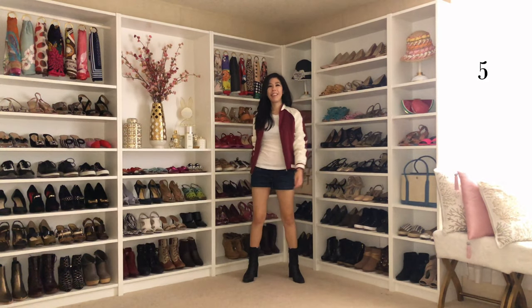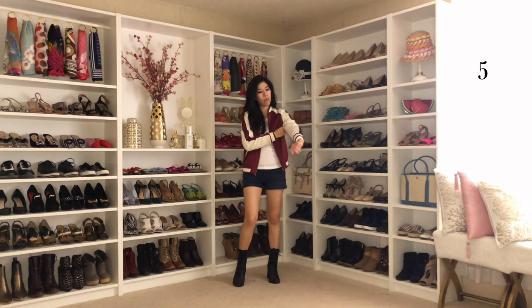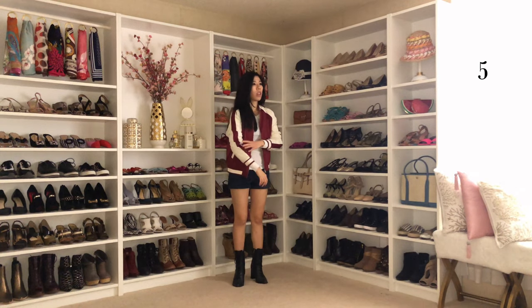If pandemic fashion has taught me anything, it's that cozy, no-fuss outfits are a must. If it's a bit chilly outside, I grab my bomber and I'm ready to go.